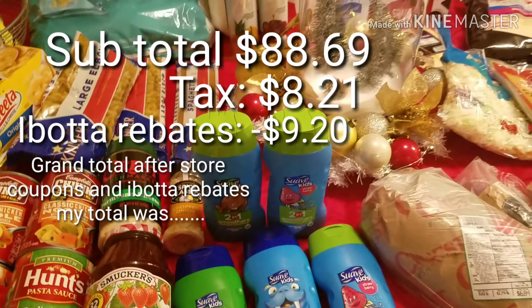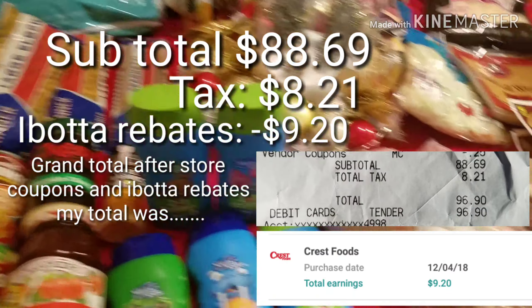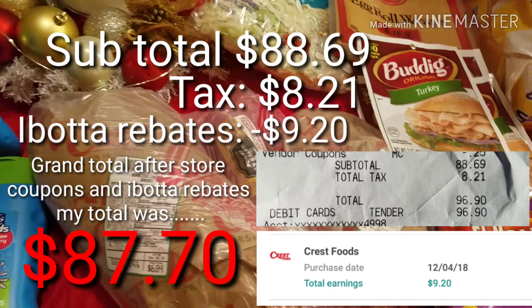Hi guys! Welcome back to my channel. Today I am taking you guys shopping at a local grocery store called Crest. We are just going to be stocking up for about almost two weeks worth of groceries. We have a lot of stuff in our freezer and pantry we needed to use up, so we are just stocking up on snacks and getting a few other items. I did film an intro at the grocery store but somehow that footage got messed up, so I am filming it now after I am already home.